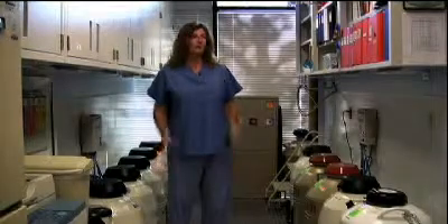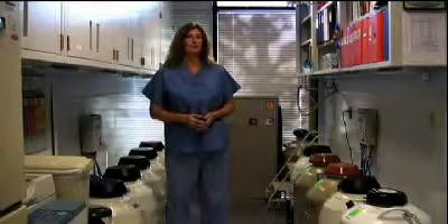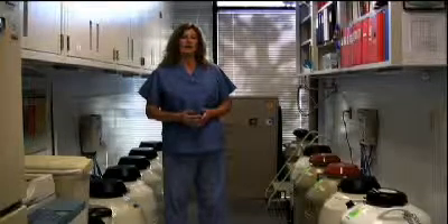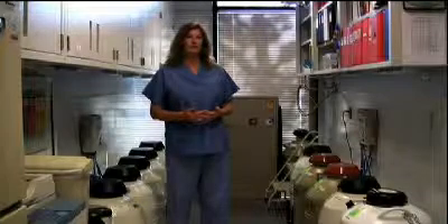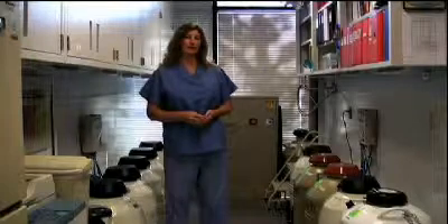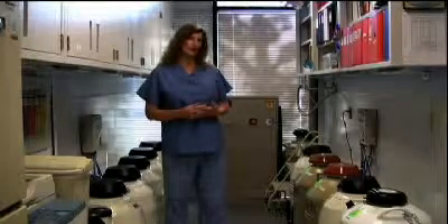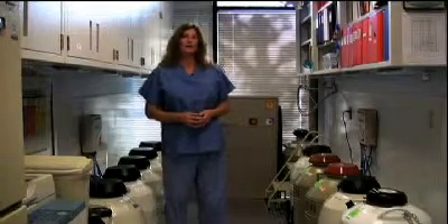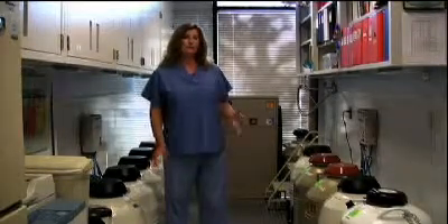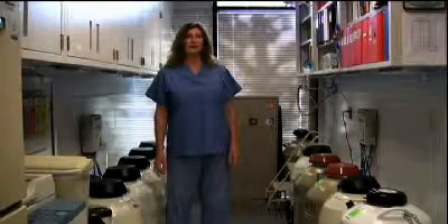Approximately four to six hours after the egg retrieval, we inseminate the eggs. To avoid any mix-ups, two embryologists confirm the identity of the sperm and eggs before insemination. At this point, the embryologist will perform one of two insemination techniques. One is called micro-drop or standard IVF insemination, in which sperm and eggs are combined in a Petri dish. The other is called intracytoplasmic sperm injection, or ICSI, in which an individual sperm is injected into the egg under the microscope.